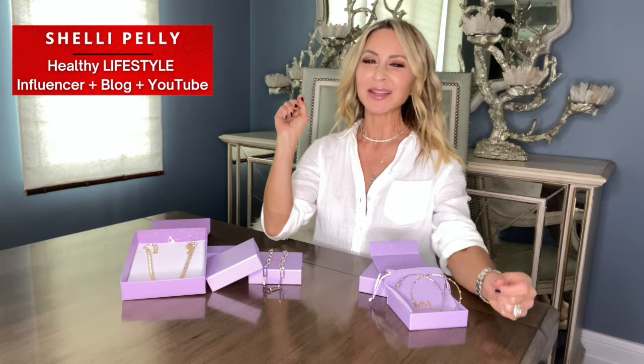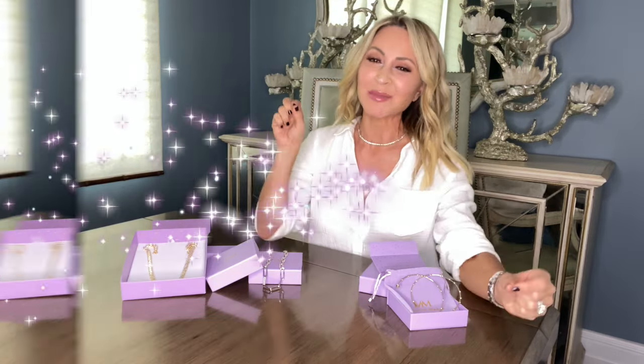Hi guys, Shelly Pelley, Annie Parker Confidential. Happy holidays and welcome to my home. Today is the epitome of why I do what I do. I'm a sharer. I love sharing things that I find or know with all of you, and this one I'm really excited about.